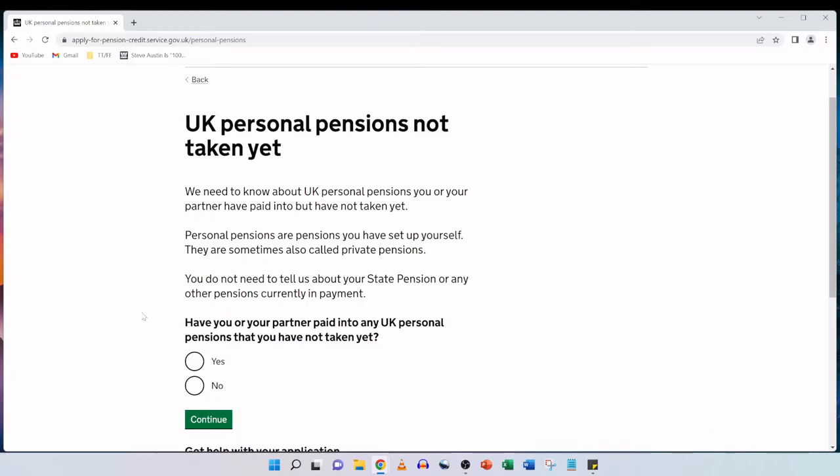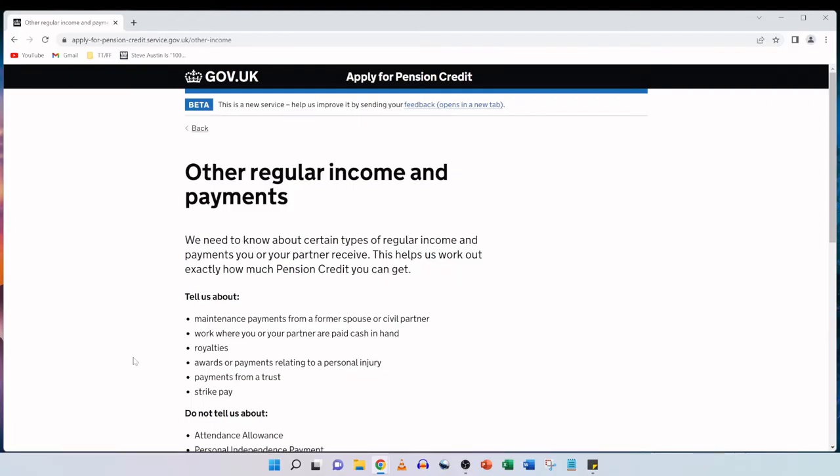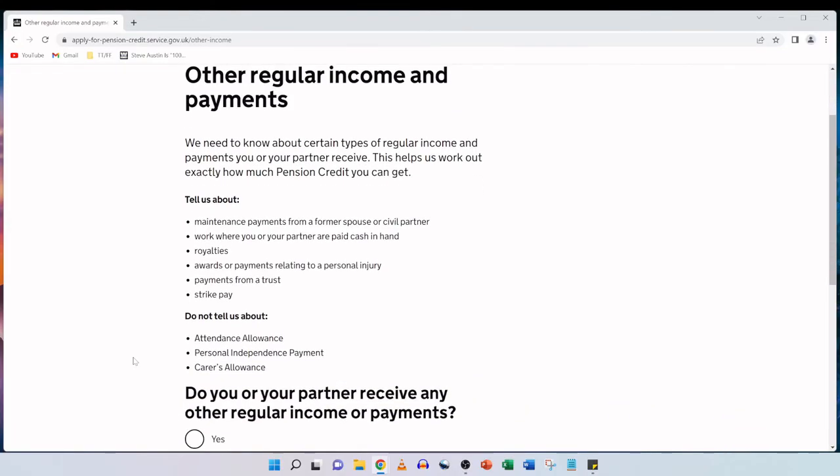UK personal pensions not taken yet: we need to know about UK personal pensions you or your partner have paid into but have not taken yet. Personal pensions are pensions you have set up yourself, sometimes also called private pensions. You do not need to tell us about your state pension or any other pensions currently in payment. For both my parents the answer is no, so we tick that option and click continue.